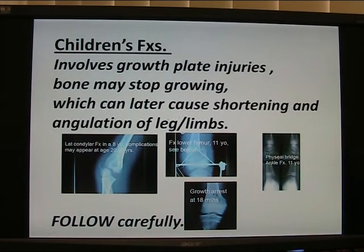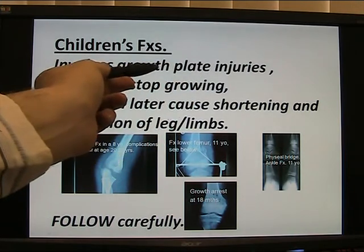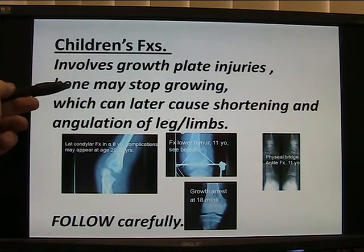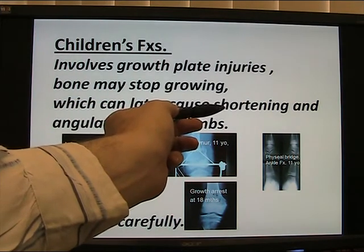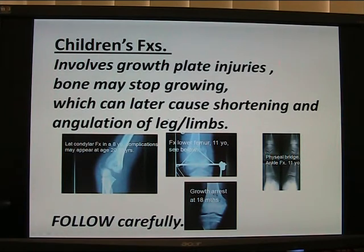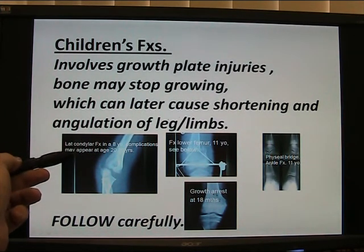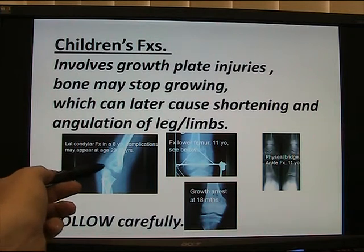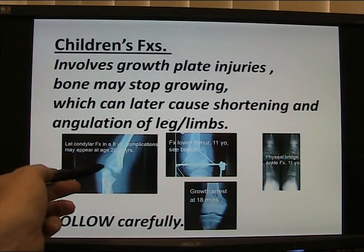Children's fractures involve the growth plate, so you get growth plate injuries — that's where the bone is growing at the end of the bone. The bone may stop growing, which will result in shortening — a short leg — or angulation of a leg or limb. Here we have a lateral condylar fracture in an 8-year-old. Complicated. Complications may occur later, at age 20. Often you have to operate on them and follow them up almost to age 20, until they become an adult.